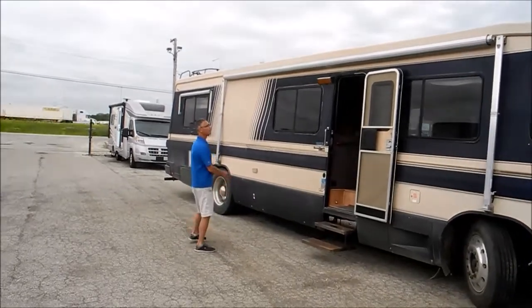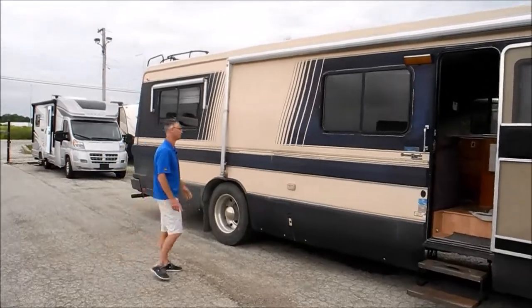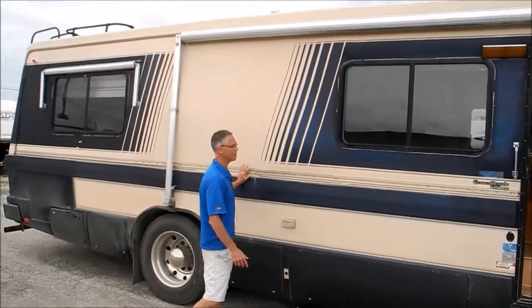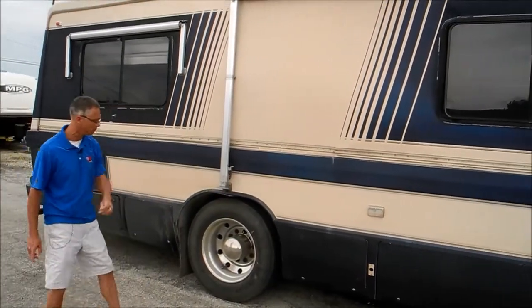We didn't check the awning, but it's got a metal wrap awning, so those are nice and usually they last the life of the coach. I noticed there's been a little bit of delamination in the sidewall and they ran an aluminum extrusion down the side to repair it.